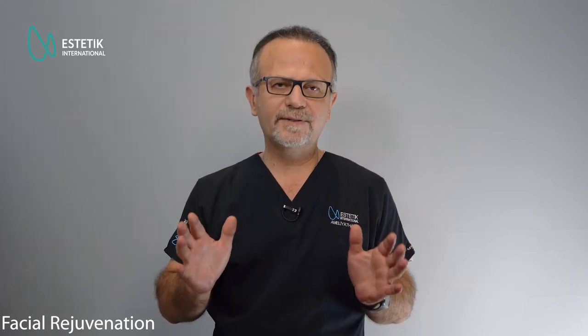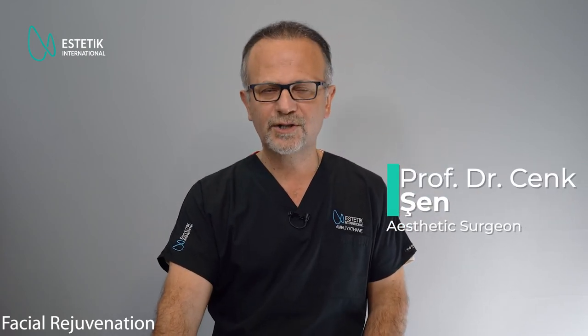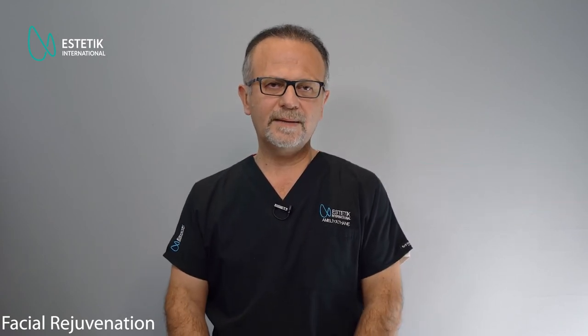Depending on expectations, the results after facelift surgery are not defined by a limitation like going back 10 years — there is no such fixed rule. It depends on the patient's own condition. For fatty patients with lots of fat in the neck and face area — what we call a heavy face — facelifting cannot improve the face too much. But if sagging is the main issue and it's not a heavy face, then lifting the tissue and excising the skin gives a very dramatic change. Personally, I do not recommend facelift surgery for very fatty or heavy-faced patients until they lose some weight first.